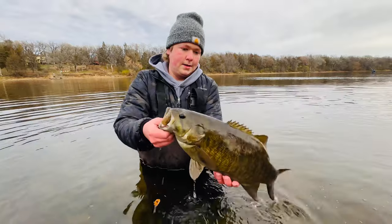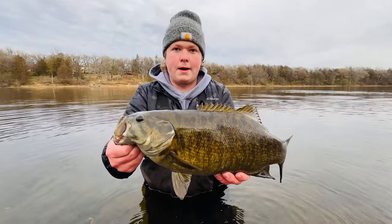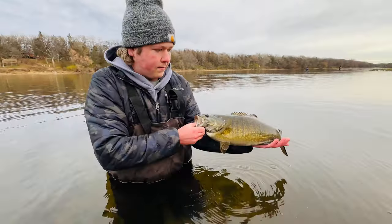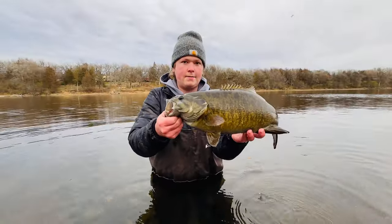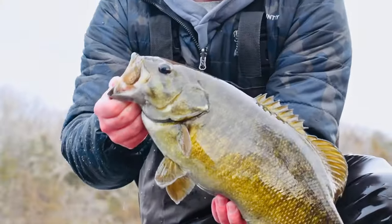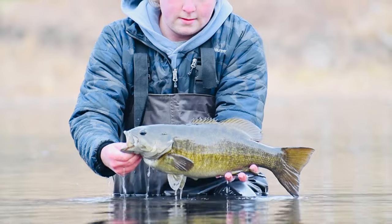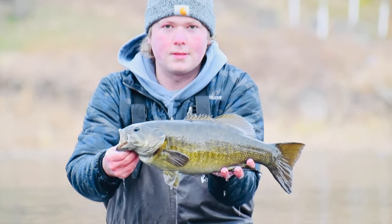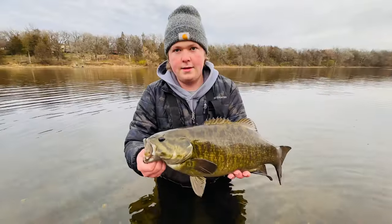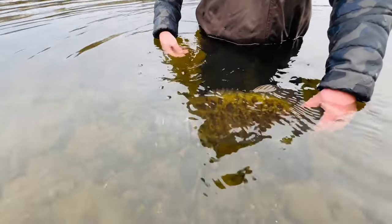All righty, just pulled this absolute unit up. We were just about to leave to go try another spot. I made one last cast and sure enough — probably like a four pounder. Super awesome fish, as long as my arm. We're gonna get them back in and keep after them. Gonna let them go now. Thank you, buddy.